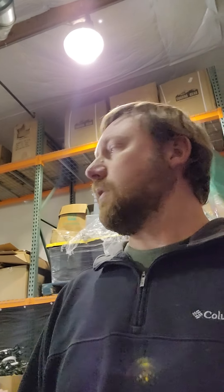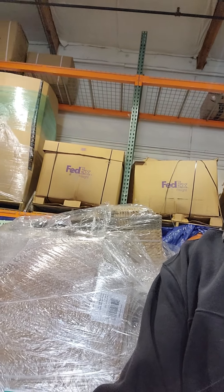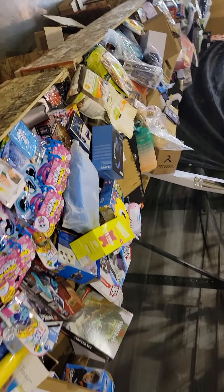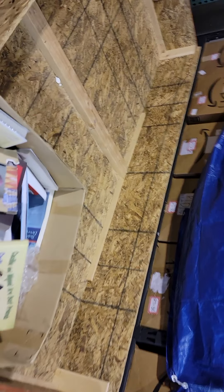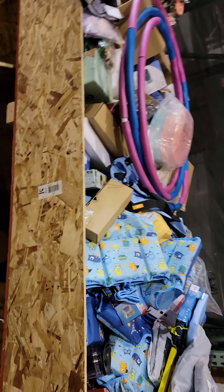Alright, Brandon here coming at you with a target pallet unboxing. There's the target pallet right there, so I'm going to go through that today and show you everything. This stuff is going to go from this pallet into the bins we run inside our warehouse — it's an e-commerce warehouse, mostly eBay, Amazon, and Walmart. A lot of the stuff we can't sell we stick in these bins and run on a bin store model.